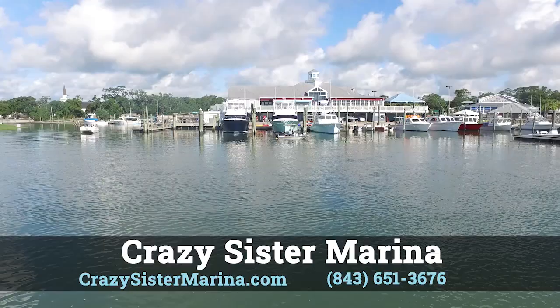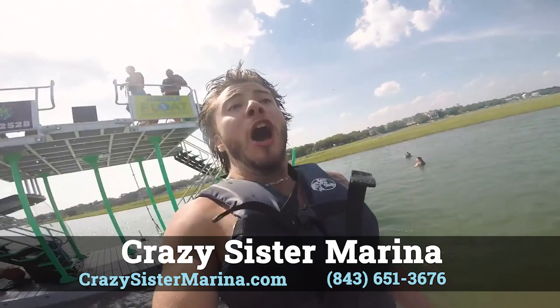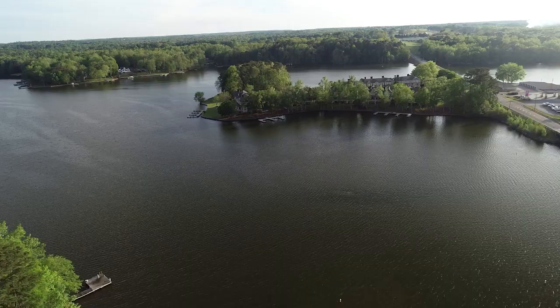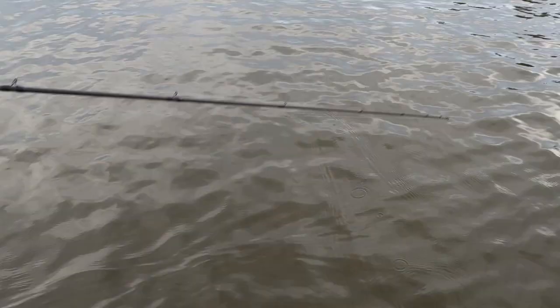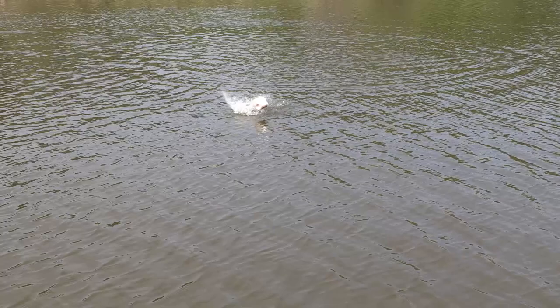Hey folks, it's time for your Carolinas report, brought to you by Crazy System Marina — leader in water sports along the Grand Strand. Visit crazysystemmarina.com to find out more. Let's go down to Georgia — Lake Oconee. I'm getting some great reports. Lake Oconee is at full pool right now. Lots of action still happening around the bridge pylons and the riprap. Spinner baits and buzz baits early in the morning are working great around those bridge pylons as we've still got some shad in there. Also moving halfway into those coves and finding seawalls — fish those with some topwater bait early in the morning for some good action. Fish smarter, not harder.